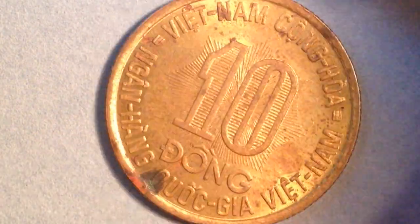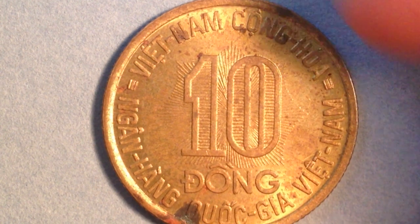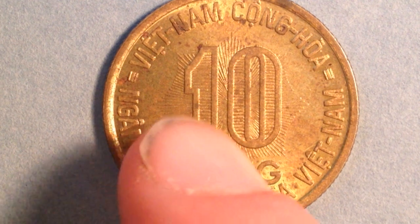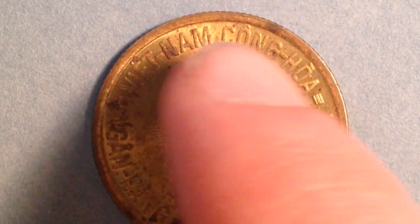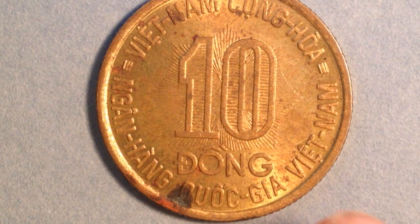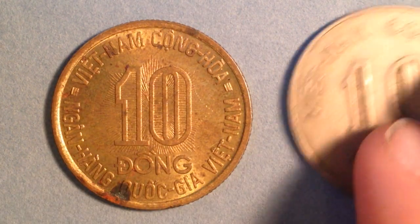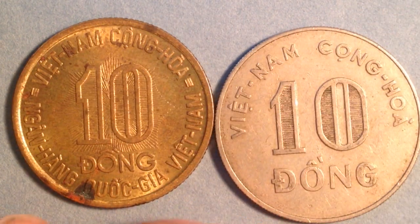Flipping it over, this side has all the main details. The lettering translates as follows: the upper semicircle reads 'Republic of Vietnam,' and the lower portion reads 'National Bank of Vietnam.' That covers the reverse of the 1974 coin.